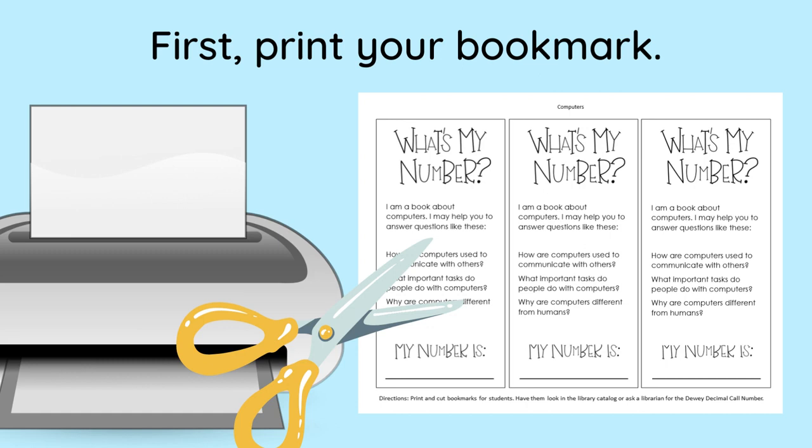First, print your bookmark. You can choose from 100 topics.